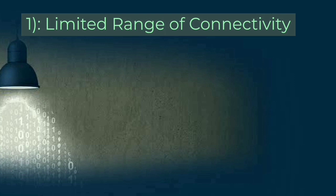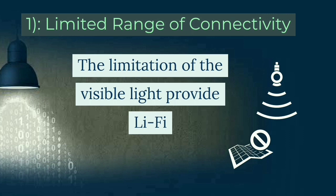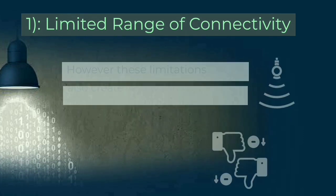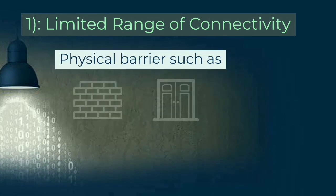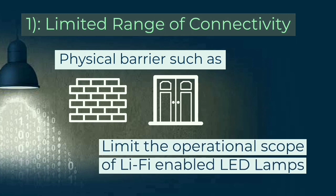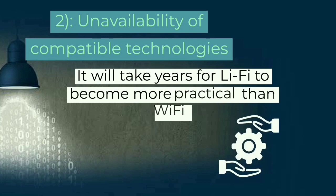Disadvantages of Li-Fi: limited range and connectivity. The limitation of visible light provides Li-Fi with a security advantage over Wi-Fi, however these limitations also create disadvantages. Physical barriers such as walls and doors limit the operational scope of Li-Fi enabled LANs.